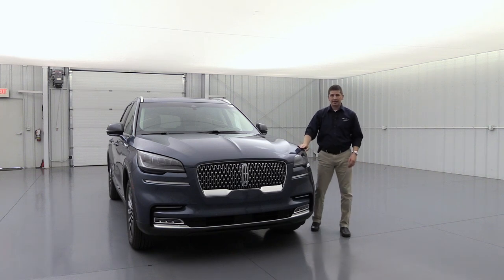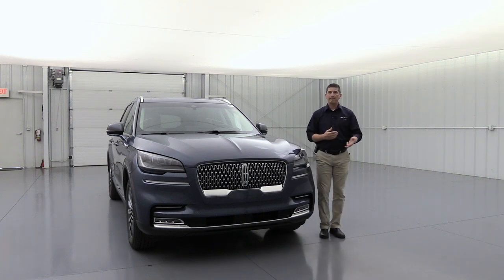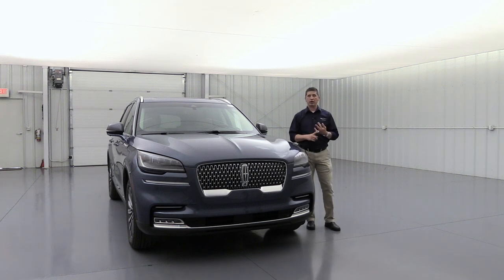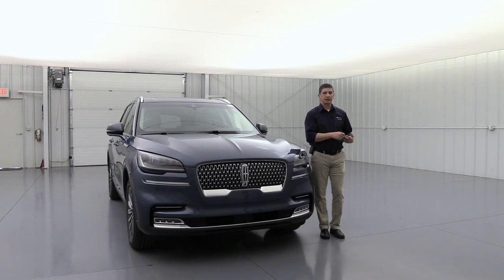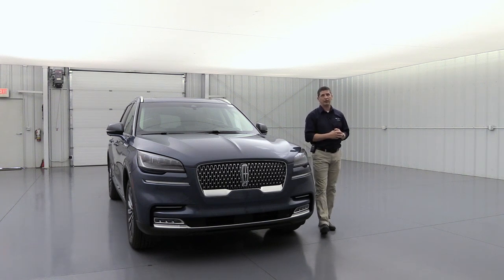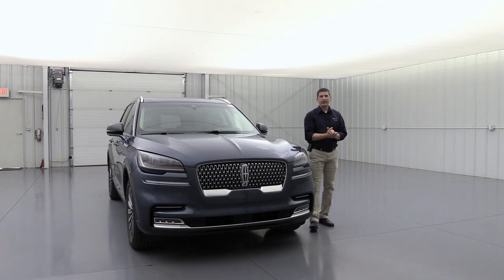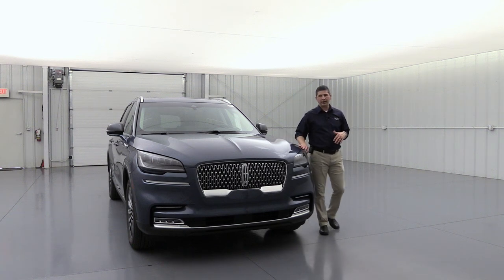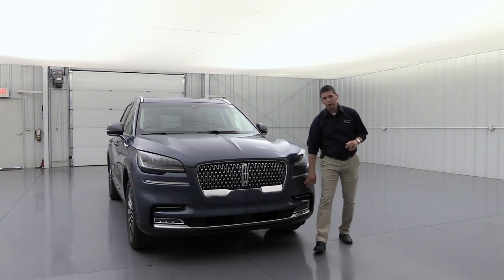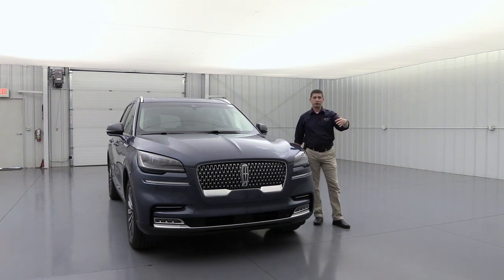The lane keeping system is standard equipment as part of Co-Pilot 360. It has three features: Driver Alert, which alerts you if you take your hands off the wheel; Lane Keeping Alert, which vibrates the steering wheel when you leave your lane; and Lane Keeping Aid, which uses torque vectoring to bring you back into your lane. The system can work with or without cruise control. There's also a front sensing system and backup sensors that alert you when you're getting too close to something.